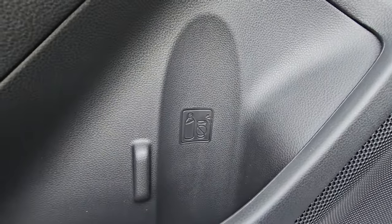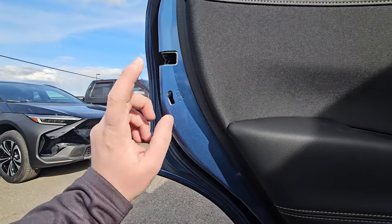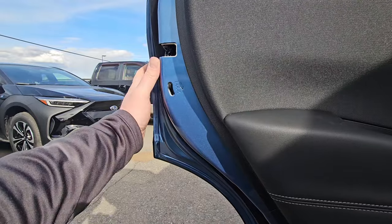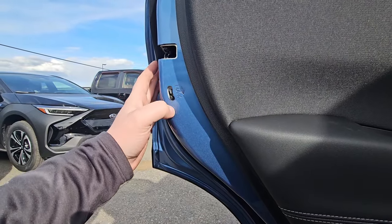The bottle holder has a little icon indicating it's for bottles, not cups. If you need it, there is a child lock on the rear doors. Note that these two rear doors are not linked together — they're separate, so if you need to engage child lock on both sides, you have to go to each door individually.